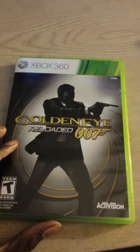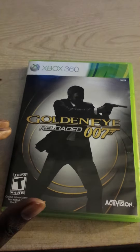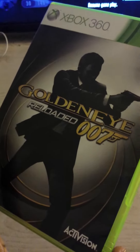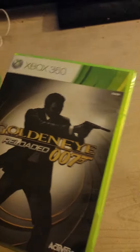Next up, I've got two Xbox 360 games for you guys. The first one is 007 GoldenEye Reloaded. This is the remake of the original GoldenEye from the N64, if you guys remember that. They made it a little bit better. I'm currently playing this game right now in the background, as you can see. So far it's a fun game.